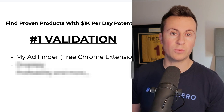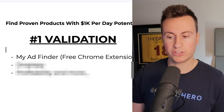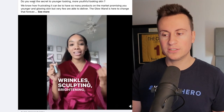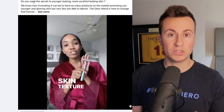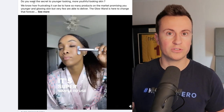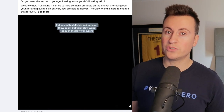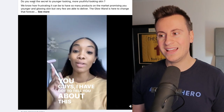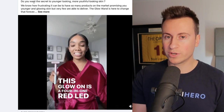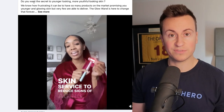The first tool I want to show you is called My Ad Finder. It's a Chrome extension and the best thing about it is it's 100% free. If you are on a budget starting your dropshipping business, this is a must-have tool for your product research. There are some great product research software services that will charge you $20, $30, $50, even $200 a month — they're not necessary. This tool will pretty much do the job for you if you're on a budget.